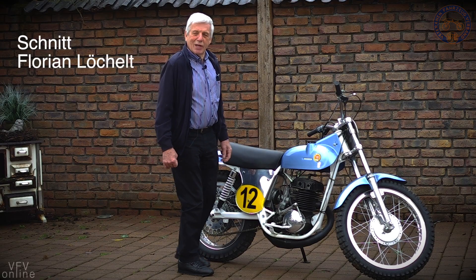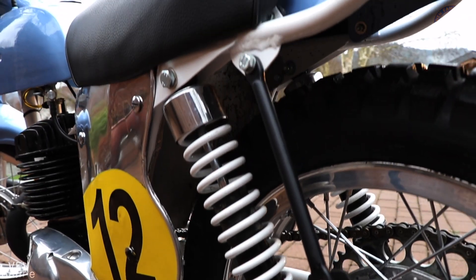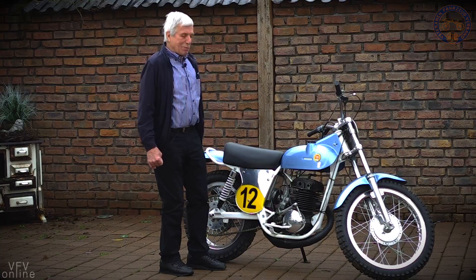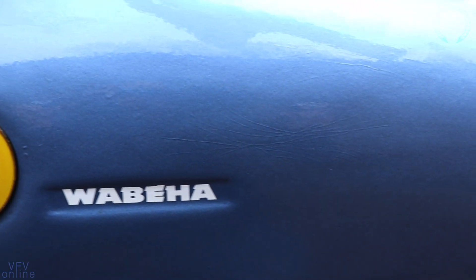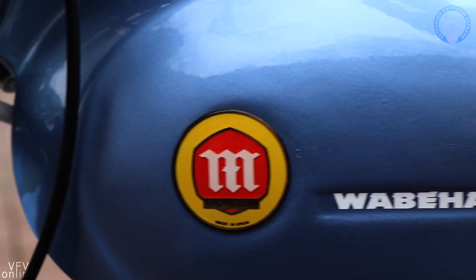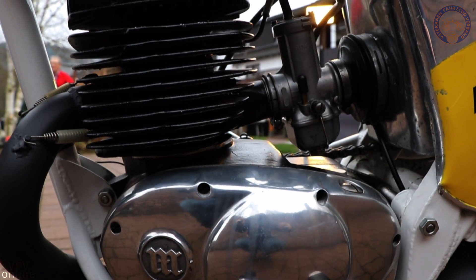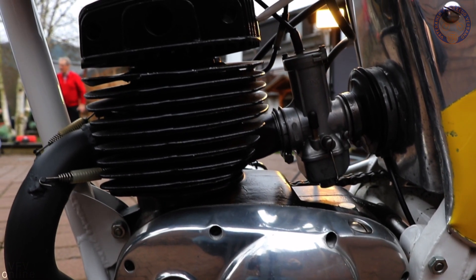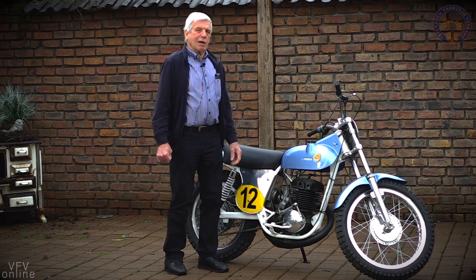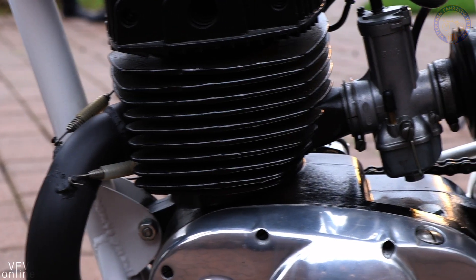Wir stehen hier vor einem Motocross-Motorrad von Baujahr 65. Ein Montesa-Motor ist eingebaut worden, und in diesem speziellen Fall ein Husqvarna-Zylinder aus Schweden. Die ganze Maschine wurde in Herrenberg gebaut. Von der ganzen Geschichte gab es etwa 50 bis 60 Motorräder.